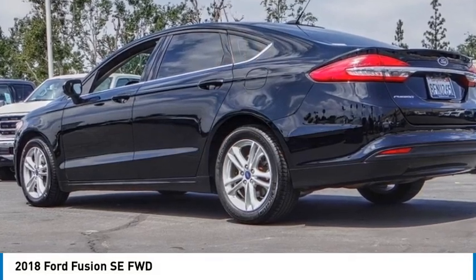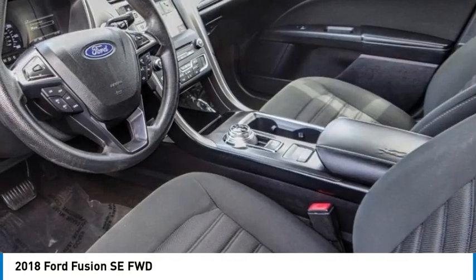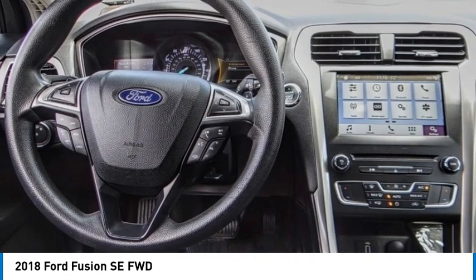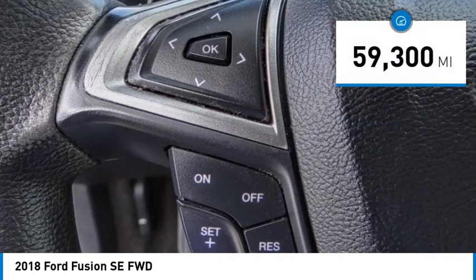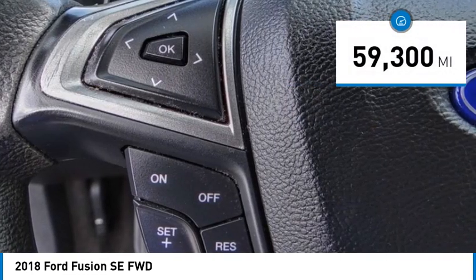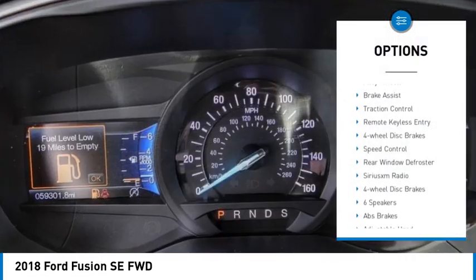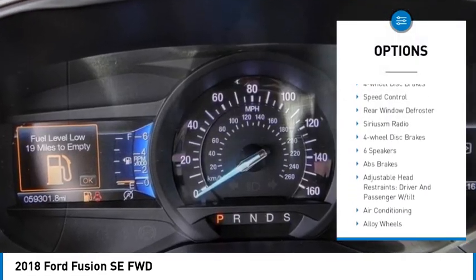Take a ride in a 2018 Fusion — you can have both impressive power and great economy. In a Fusion, this vehicle has less than 60,000 miles. Here are some of this vehicle's great options: electronic stability control, alloy wheels, brake assist.